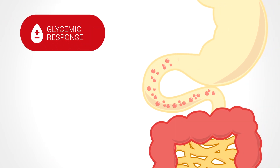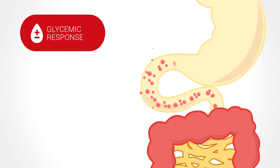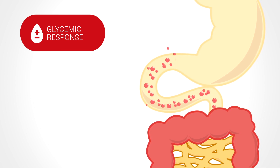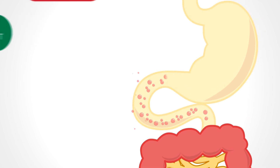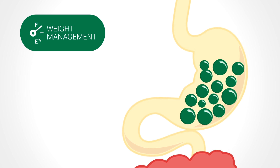The viscous mesh created by the beta-glucan also slows down digestion and the uptake of carbohydrates into the bloodstream, resulting in better glucose control. This mesh also creates a sensation of fullness in the stomach, resulting in increased levels of satiety.